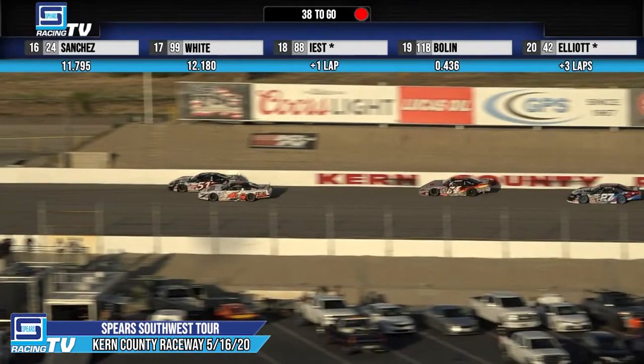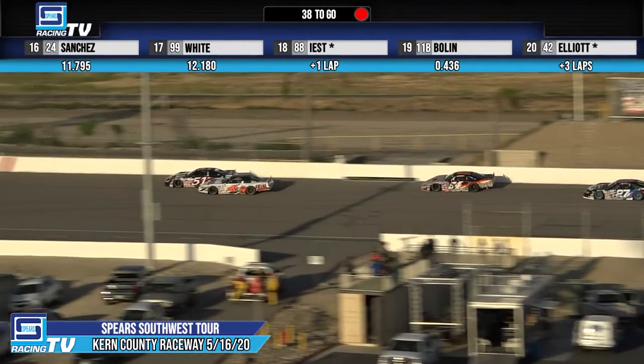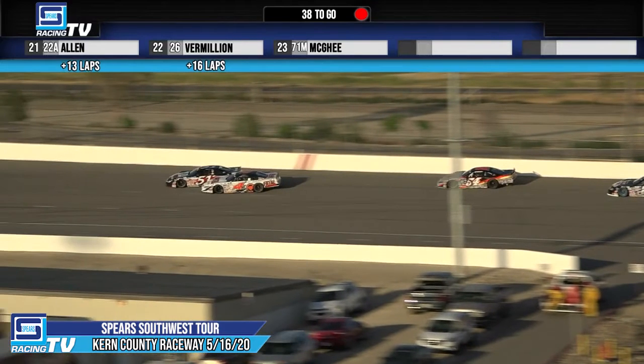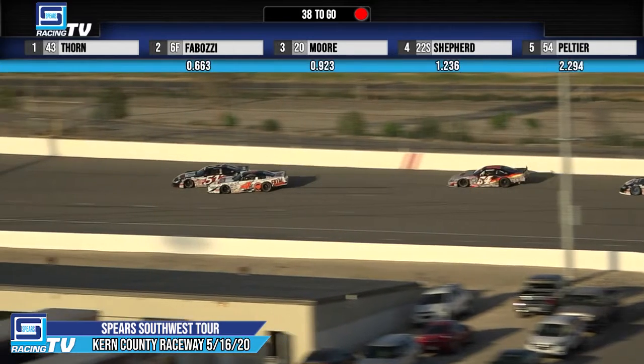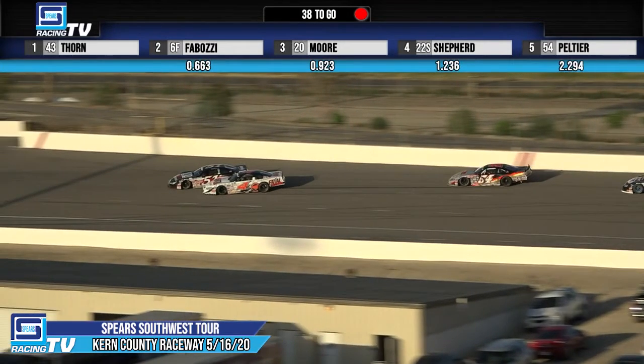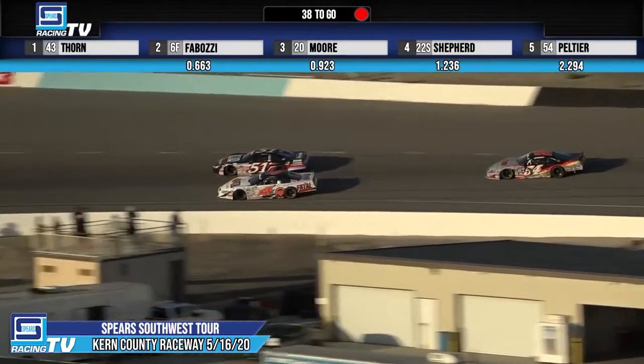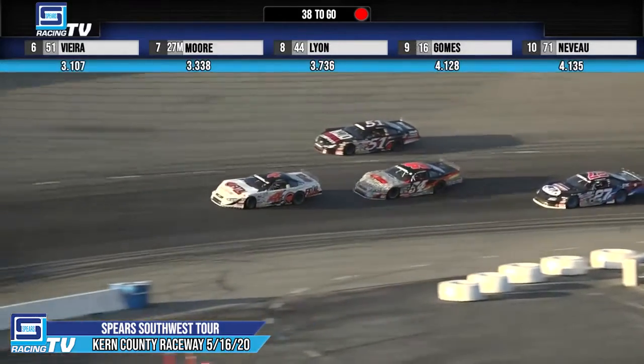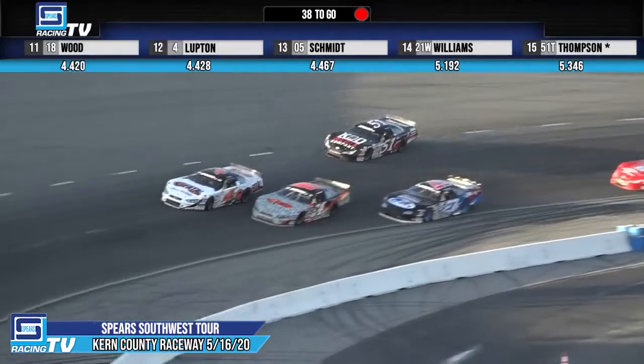Watch that left front tire of the four machine. Makes contact with the left rear of Vieira, and you can see that wheel crank to the left — so possible steering broken on the four of Lupton, because it is still cranked to the left and it'll stay that way till the car comes to a stop.